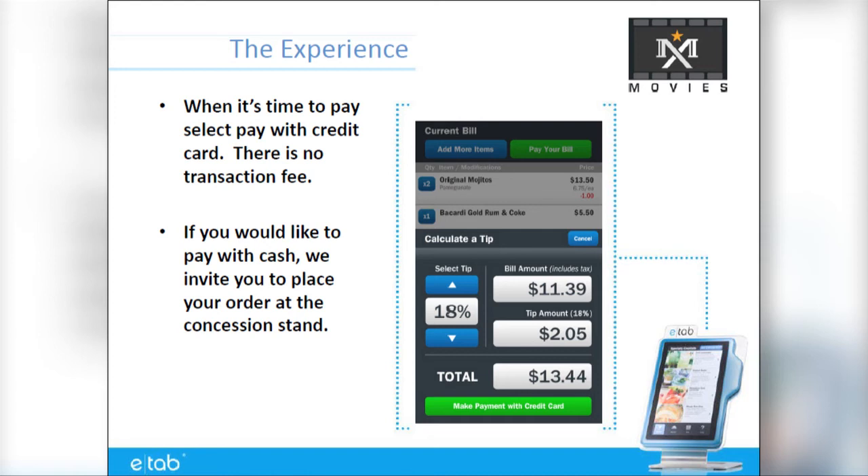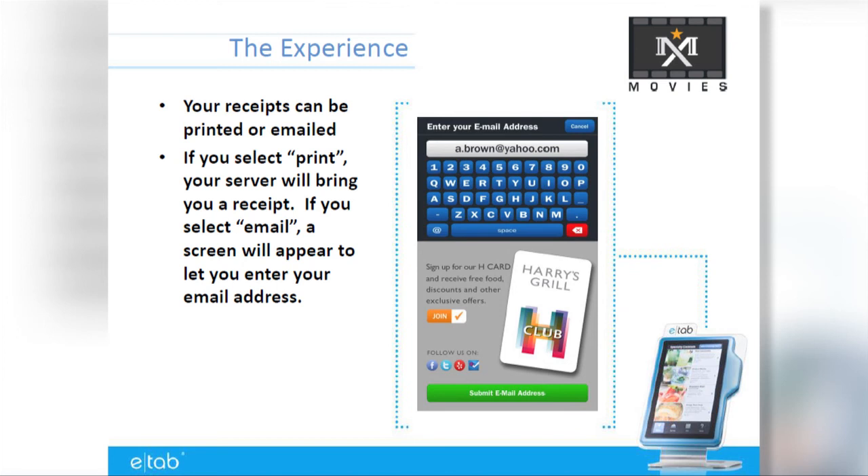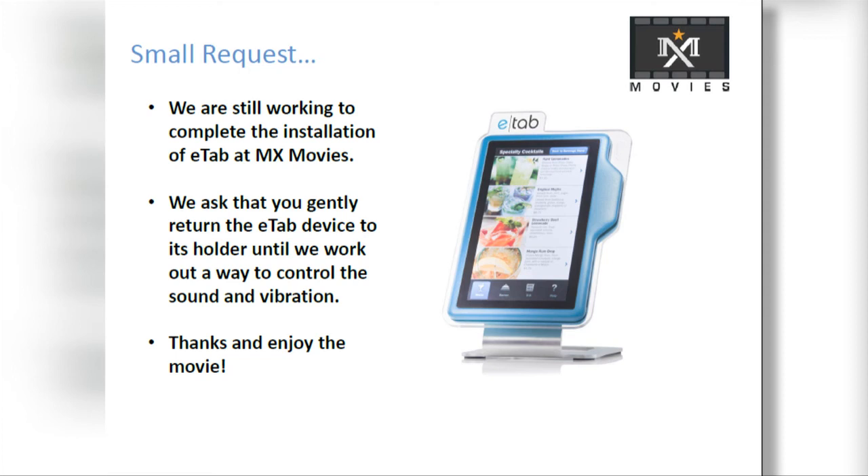E-Tab allows visitors to MX Movies to pay right from your seat when ordering an extra glass of Cabernet or dessert. After completing your transaction, receipt of your payment can be emailed or printed. We appreciate your patience as we introduce this revolutionary technology to your cinema experience.